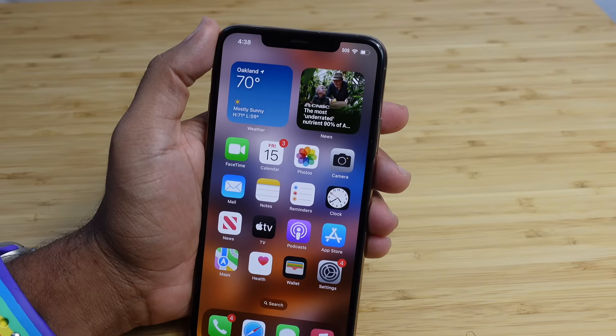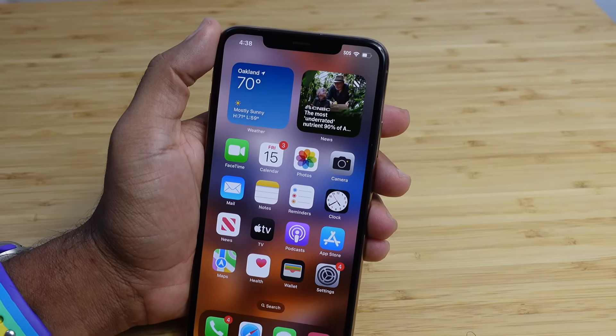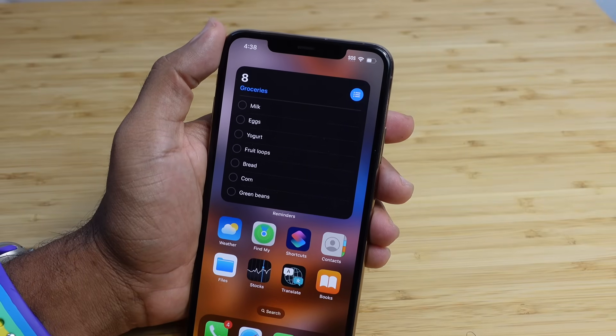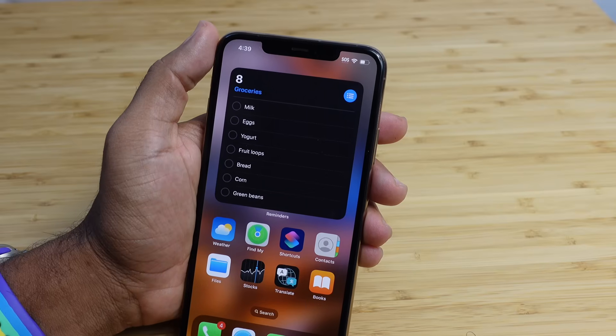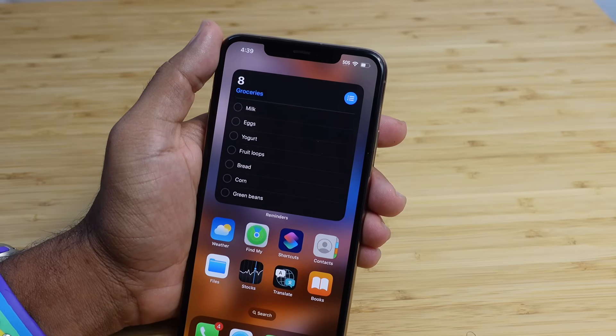The first feature I want to cover is interactive widgets. You can now interact with widgets in iOS 17 straight from your home screen. On this page here, I have a widget of reminders with some groceries and I can interact with it without actually opening up the reminders app.